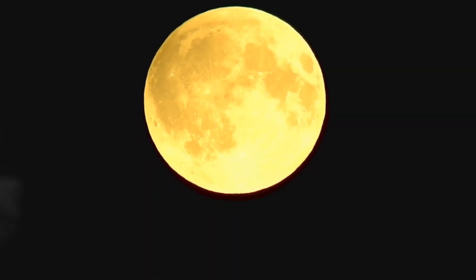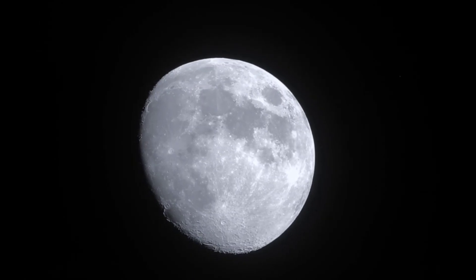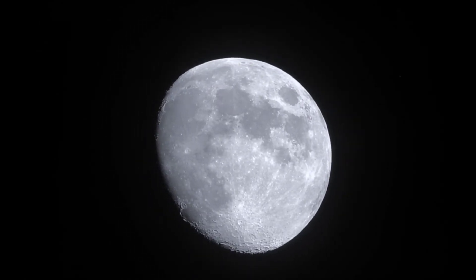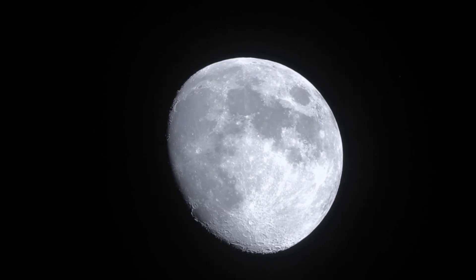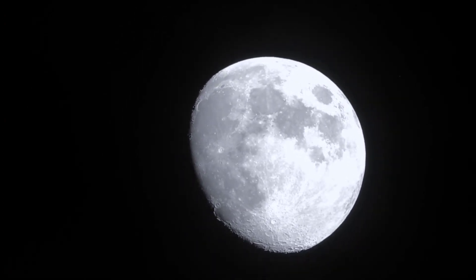28. A lunar eclipse occurs when the Earth passes between the Sun and the Moon, casting a shadow on the Moon. 29. A solar eclipse happens when the Moon passes between the Earth and the Sun, blocking out the Sun's light briefly.